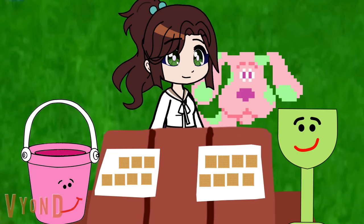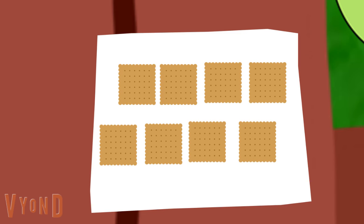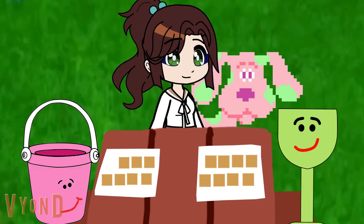I bet we can help with this one. Wanna try? Okay, so, how many graham crackers does Scoob have? 1, 2, 3, 4, 5, 6, 7, 8. How many graham crackers does Scoob have? 8. 8, right.